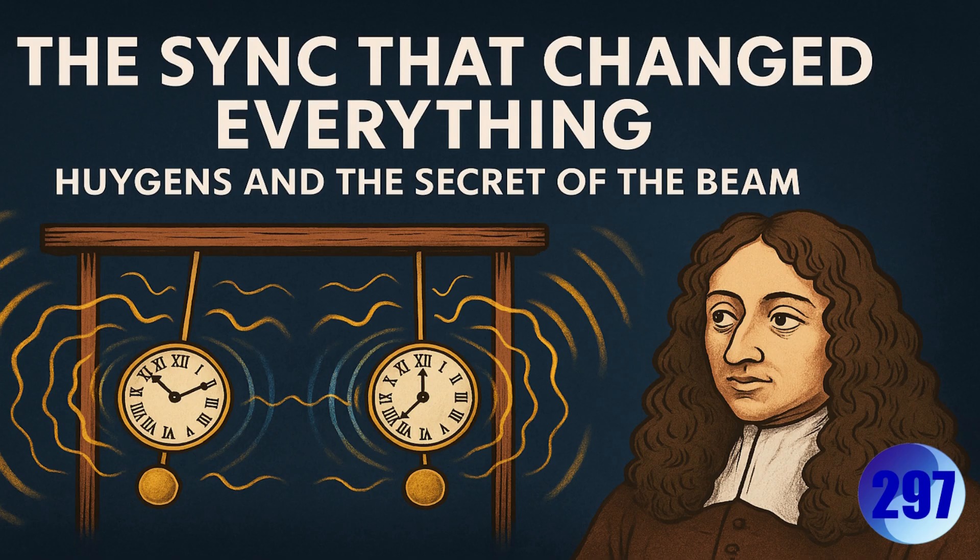Did Huygens understand what was going on? He called it an 'odd sympathy' — like they somehow felt each other. For centuries it was mostly seen as a mechanical curiosity, a quirk of the setup. But this motion theory framework says no — this wasn't just a quirk. This was the discovery of what they call the sync principle.